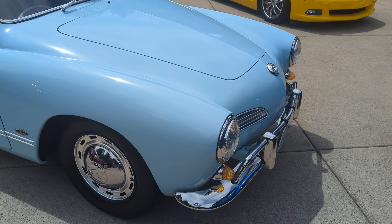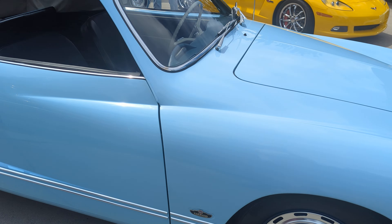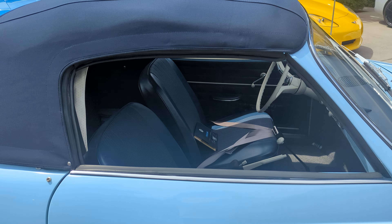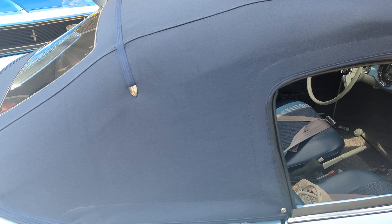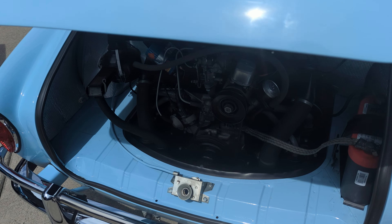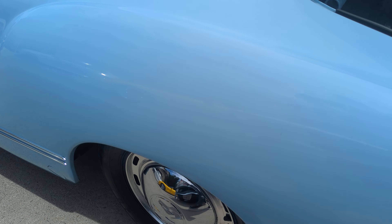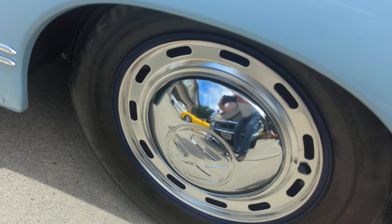And that's the story of this 1965 Karmann Ghia convertible. I think it's totally correct in this restoration, except for the wheels — the hubcaps. I think they're incorrect, but there they are, and you guys can tell me.